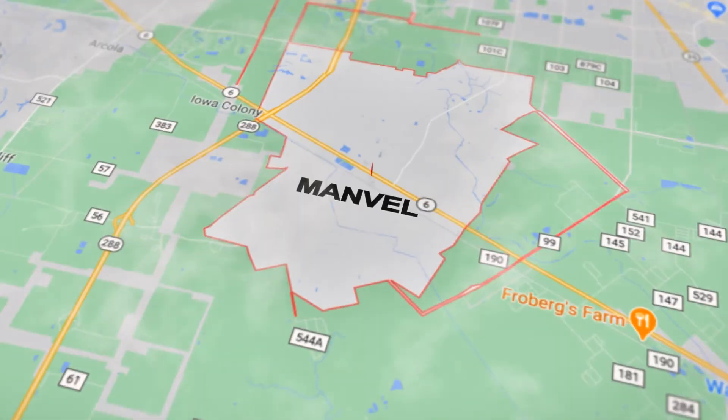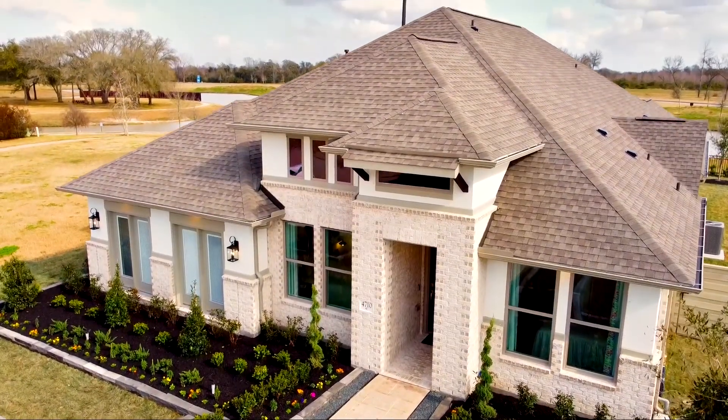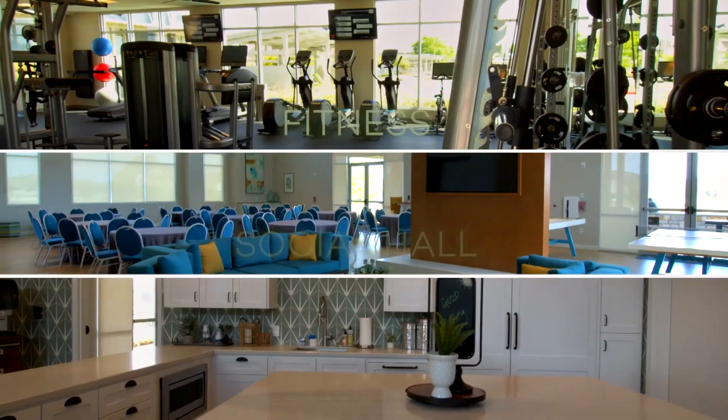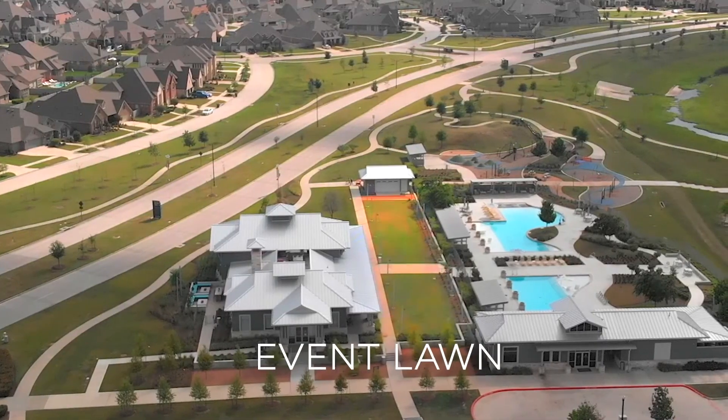There is so much to do at Pomona, a beautiful master-planned community located in Manville, Texas, which includes resort-style pools, cabanas, catering kitchen, outdoor living and fireplace, event lawn, and a fitness center.